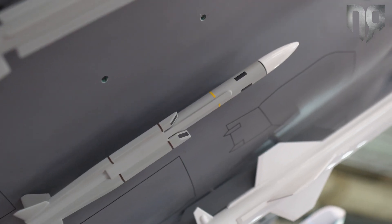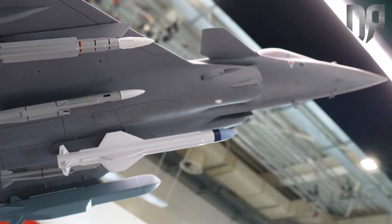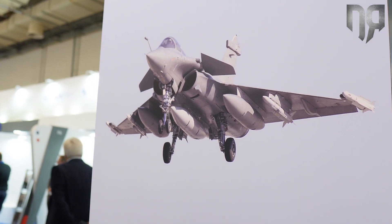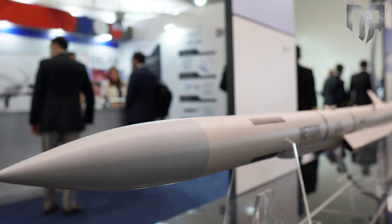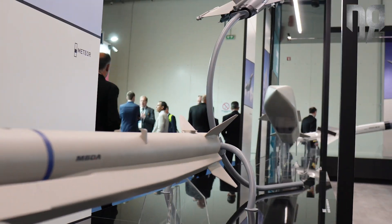MBDA has had a long history of working with the Hellenic Air Force, starting with Storm Shadow which has been in service with the Mirage for years and of course transitioning to Rafale. We can't go far without speaking about Meteor, which is now being integrated onto Rafale and deliveries have taken place.